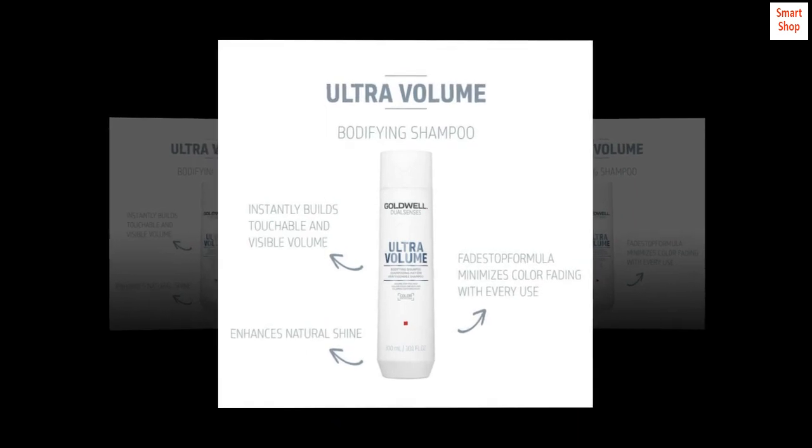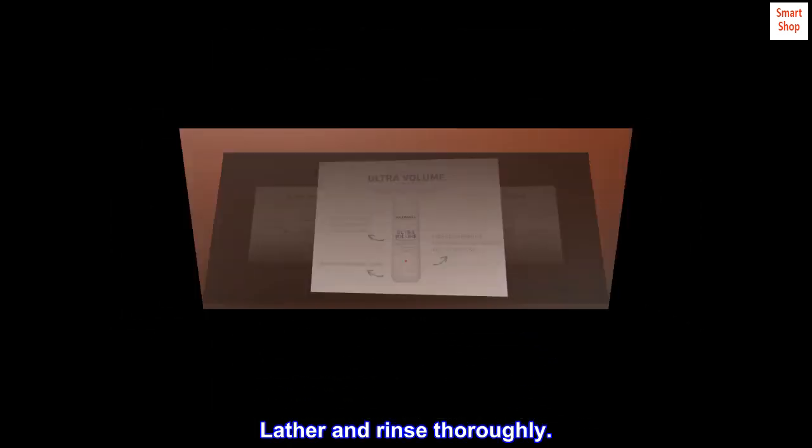Suggested use. Work through wet hair. Lather and rinse thoroughly.